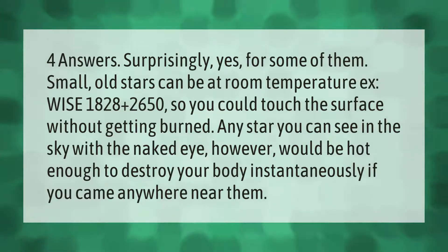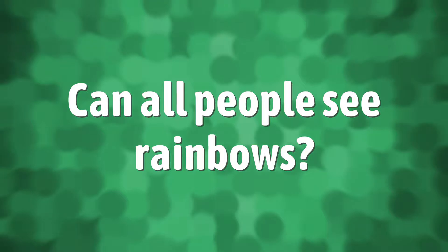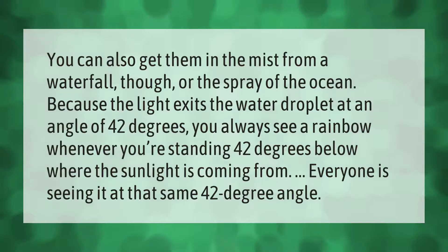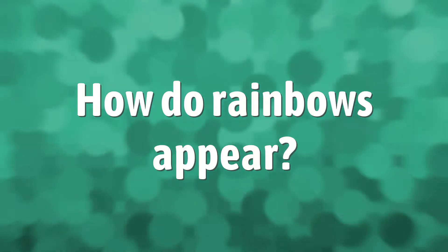You can also get rainbows in the mist from a waterfall or the spray of the ocean. Because the light exits the water droplet at an angle of 42 degrees, you always see a rainbow whenever you're standing 42 degrees below where the sunlight is coming from. Everyone is seeing it at that same 42-degree angle.